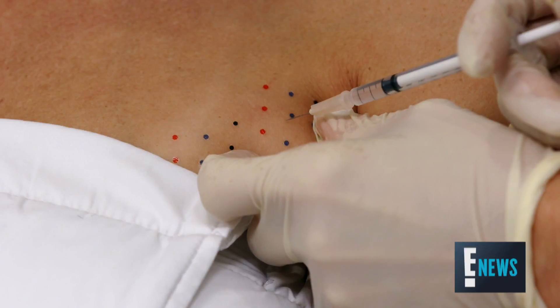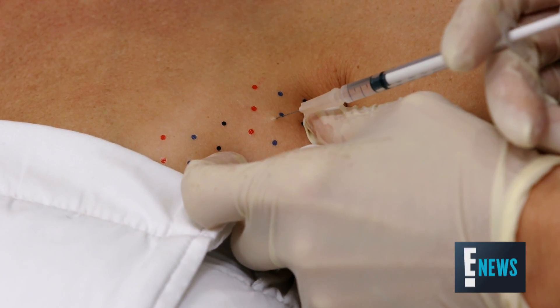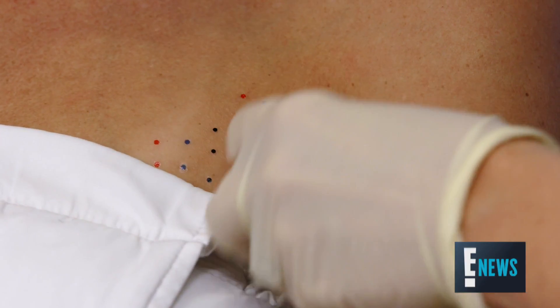Kybella is deoxycholic acid. Essentially it is an acid that breaks down the fat, and then it's injected and you excrete it through your normal waste process.